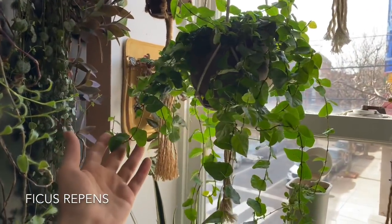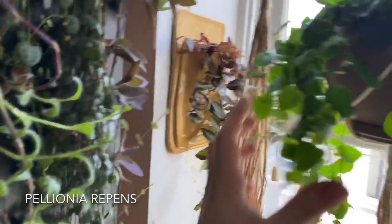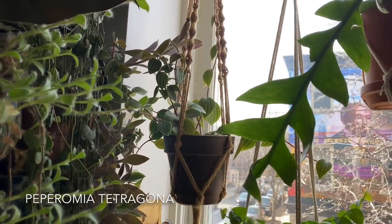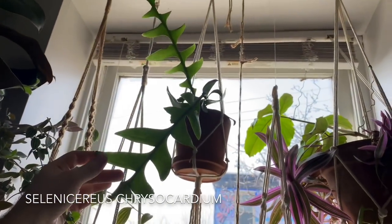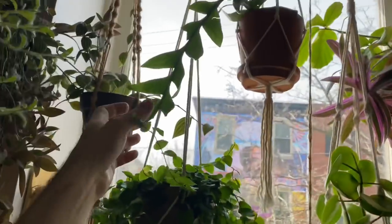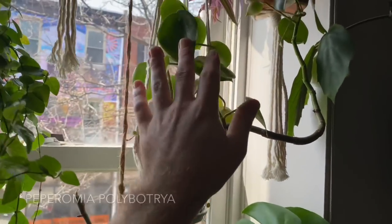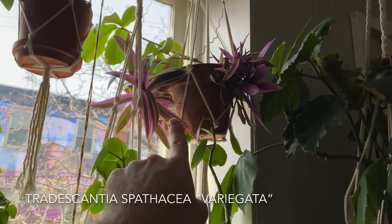Ficus repens right here — really beautiful plant. And there's a Pellionia repens right behind it, how funny. They actually have very similar foliage, which probably explains why their Latin names are very similar. Peperomia tetragona up there. And then there is the Selenicereus chrysocardium, or the fishtail cactus, I think they call it. Peperomia prostrata. And then there's Peperomia polybotrya also growing in that pot. And then there's some Tradescantia spathacea variegata up there.